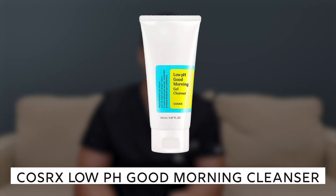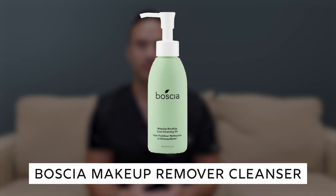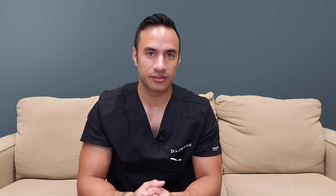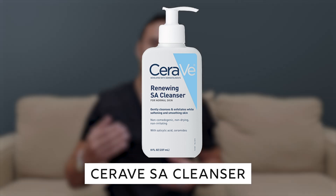There are a couple of good cleansers I really like. The low pH Good Morning Gel Cleanser has a pH between 5 and 6, very close to your skin's pH. If you need an oil-based cleanser, Boscia has a nice makeup remover cleanser to dissolve oil. If you don't have extremely oily skin, you can use a gentle cleanser like the CeraVe SA Renewing Cream, which has salicylic acid that concentrates in the oil glands and provides mild exfoliation.